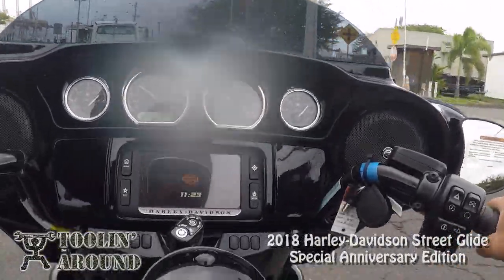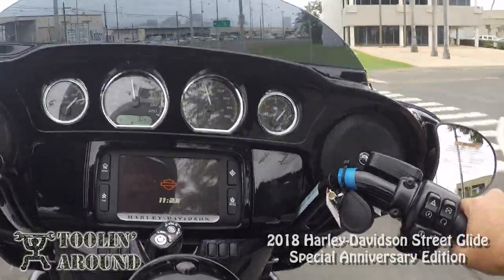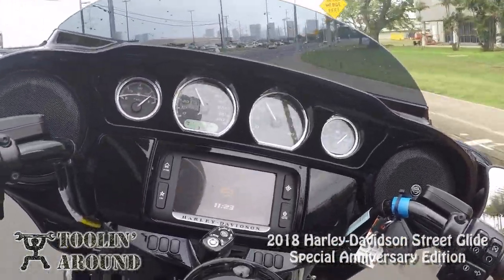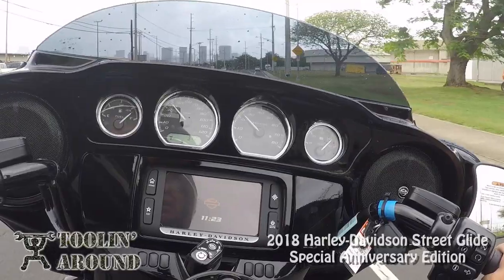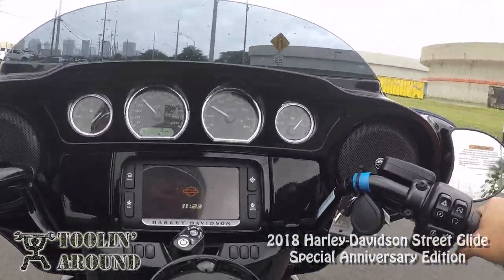If I roll it on — see? Now I'm at 55. Boom! That's what I like about these bikes. I'm going to go to 4th here, save a little gas.